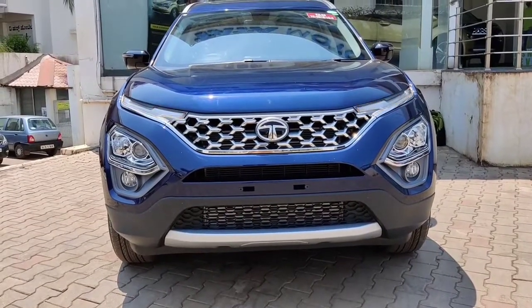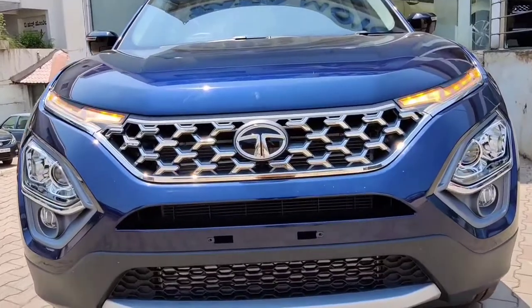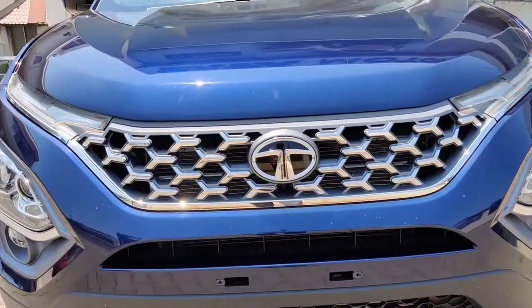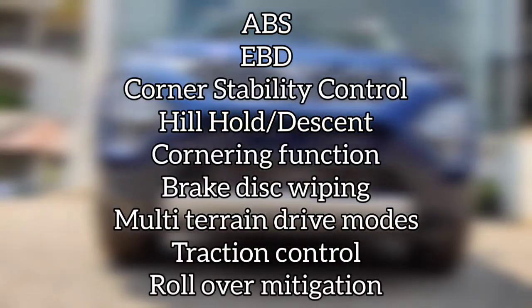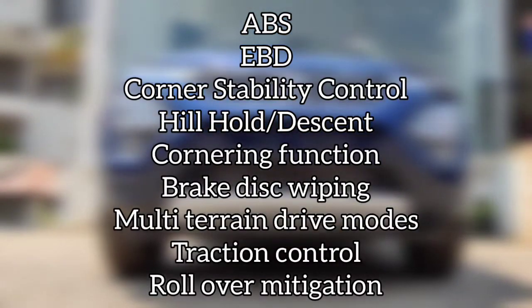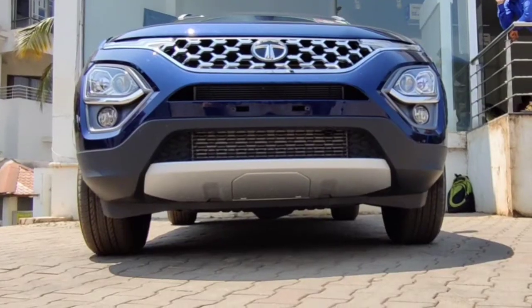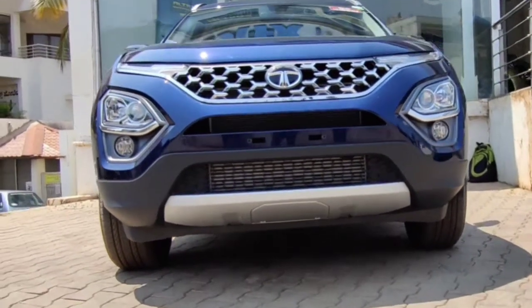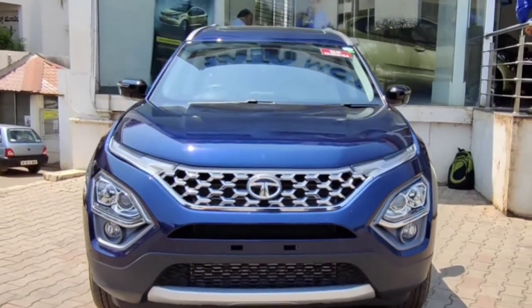So the car is very well equipped for this price and the feature list is very extensive. Now let's have a look at the safety features the car offers. Overall the car is spacious, huge, and big in size. So what do you think about this car? Let us know in the comment section.